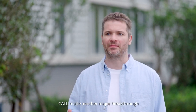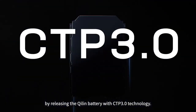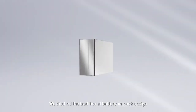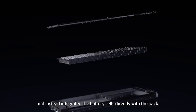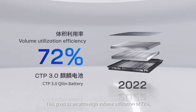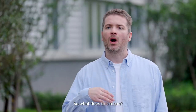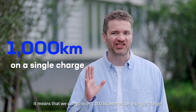By 2022, CATL made another major breakthrough by releasing the Qi Lin battery with CTP 3.0 technology. We were no longer limited by the capacity impact of the pack. We ditched the traditional battery module design and instead integrated the battery cells directly with the pack. This gives us an ultra-high volume utilization of 72% as well as an energy density of 255 watt-hours per kilogram — meaning we can go over a thousand kilometers on a single charge.